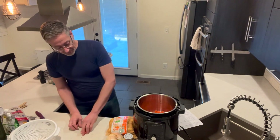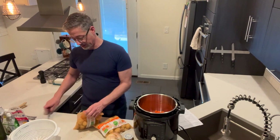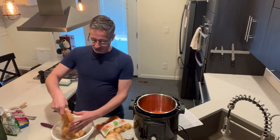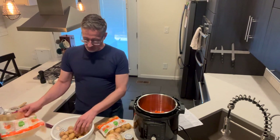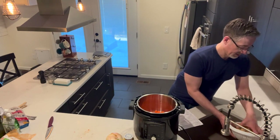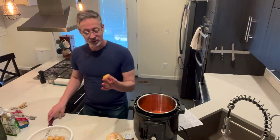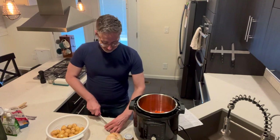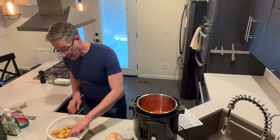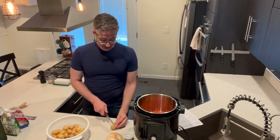Now we're going to move on to some potatoes. These are small gold potatoes — you want small potatoes, or just cut your potatoes fairly small so they become tender during cooking. I want about two pounds of potatoes. I'm going to rinse them off and these are organic. I wouldn't recommend peeling them — the skin has a lot of good stuff in it. I'll throw them in as I cut them; the bigger ones I'll cut in half.